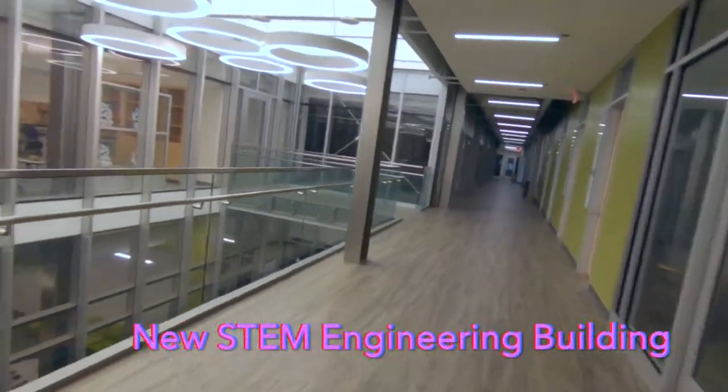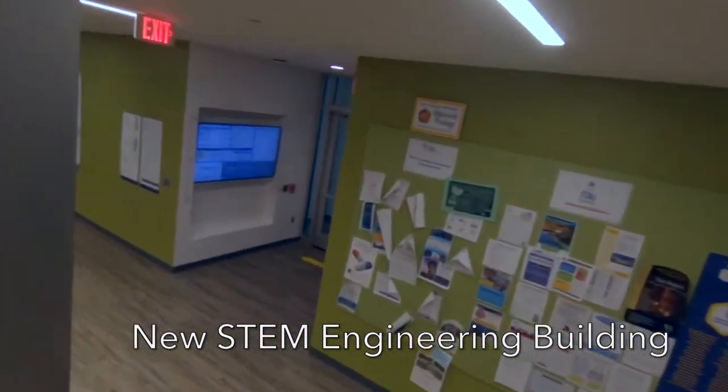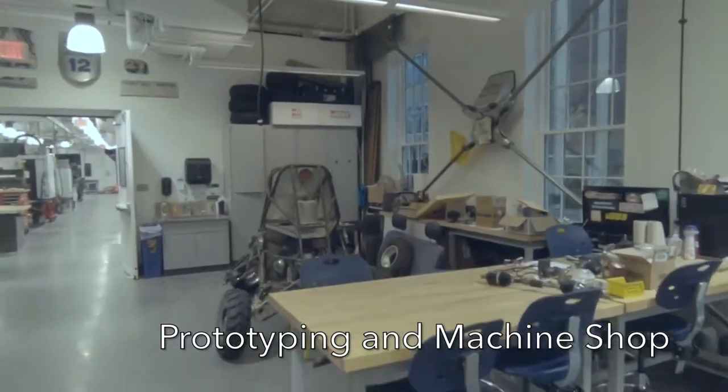I think this will be very interesting to those of you that are potential students. First, let's take a step into the brand new STEM academic building. This is a great space for our ECE students to study, perform research, socialize, and work on group projects such as the solar-powered boat.